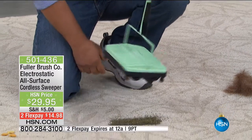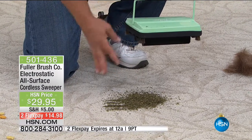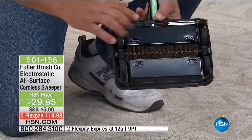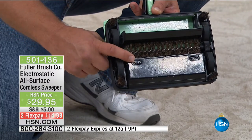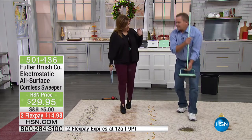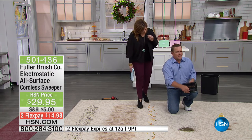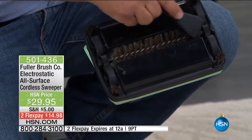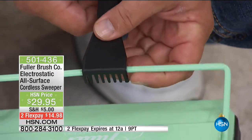Look at the amount it picks up in just rolling it back and forth — that's the electrostatic action at work. As it rolls back and forth across your floor, it picks up dirt and dust and flips it into the twin dust pans. You just push right there to release everything into your trash can. It comes with a comb as well to clean the brush — it snaps right onto the handle so it's always there when you need it. And the slim design means this fits right next to a refrigerator. It's less than two and a half pounds.